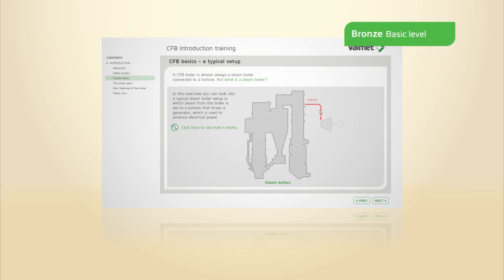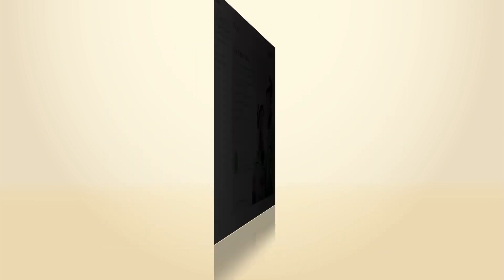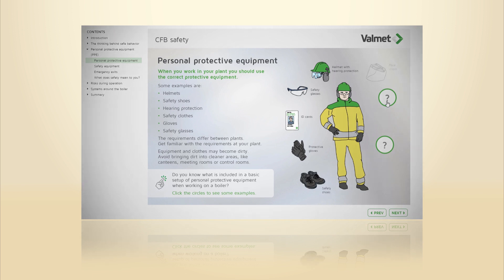In the first step, the bronze level, we begin with the CFB system overview, which gives a brief introduction to the systems, subsystems, and different features of the CFB boiler. The bronze level also includes a safety chapter about awareness of risk behaviors, risks during operation, and risks that may occur around the boiler.